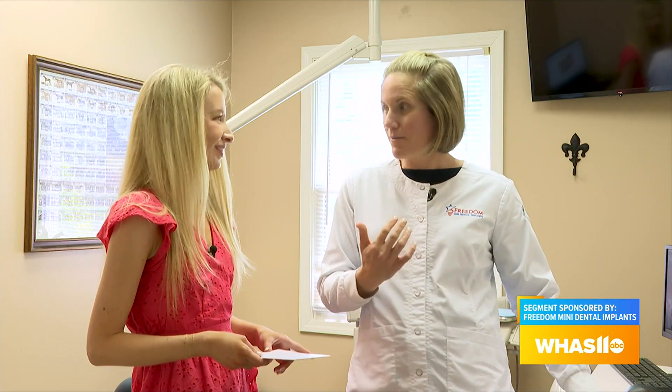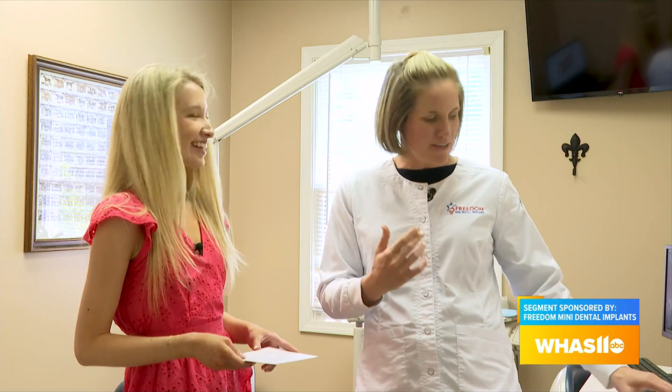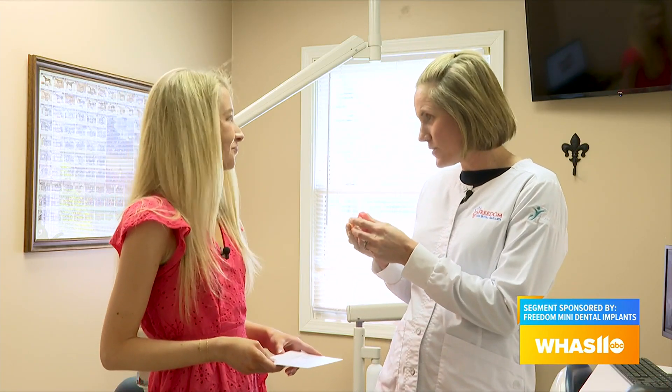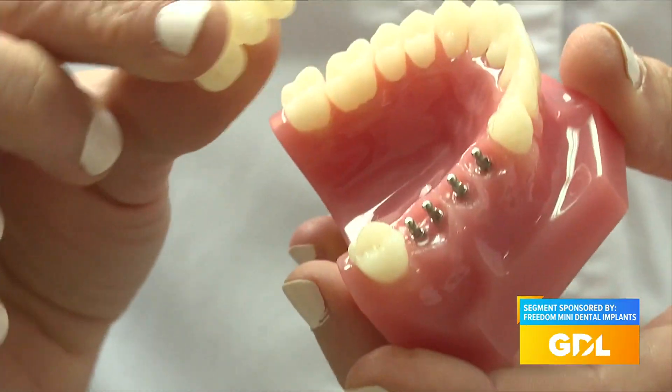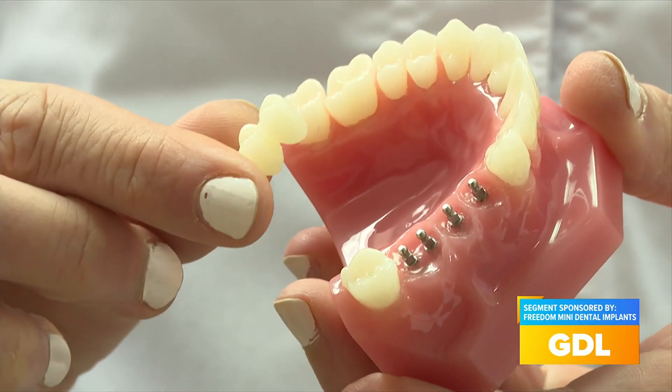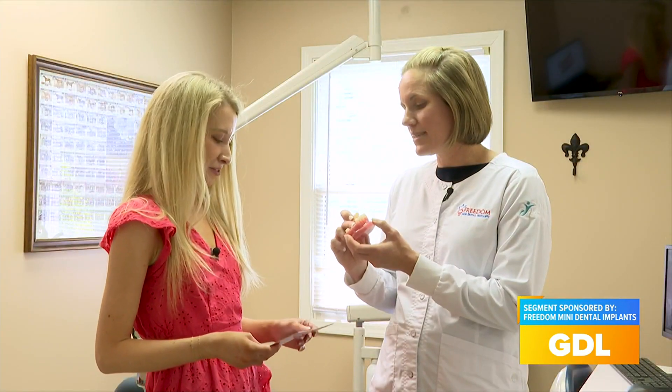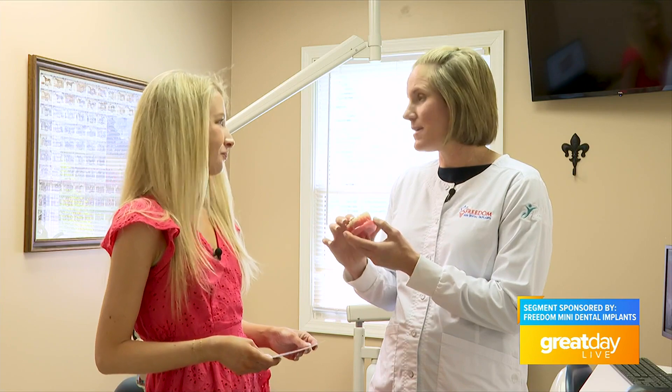We've talked a lot about people missing all their teeth, but we also do a single tooth. If you're just missing one tooth in the front, or maybe your big molar teeth in the back and you miss chewing, we can replace two or three teeth at a time with the mini implants. So there are so many different options for patients.